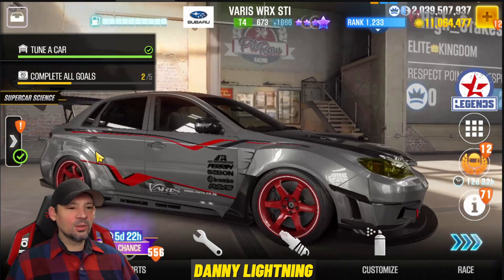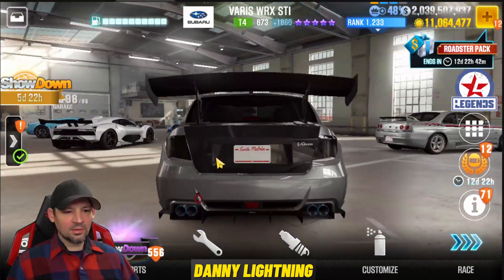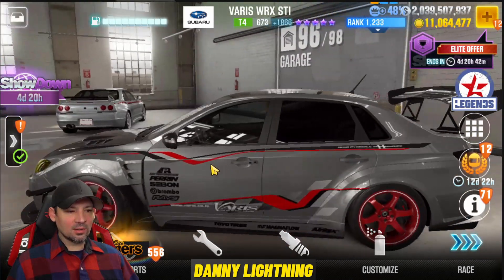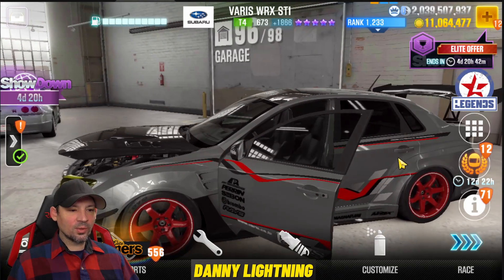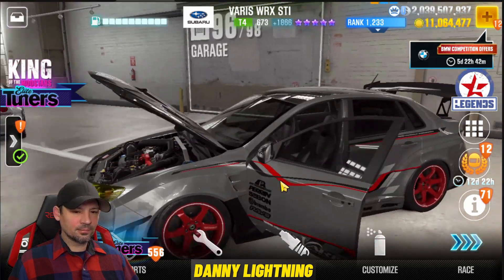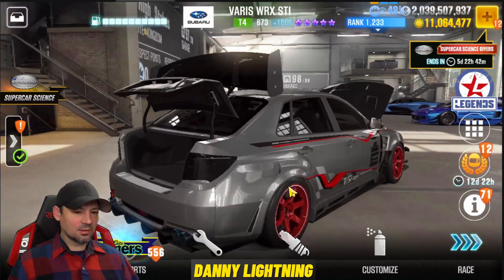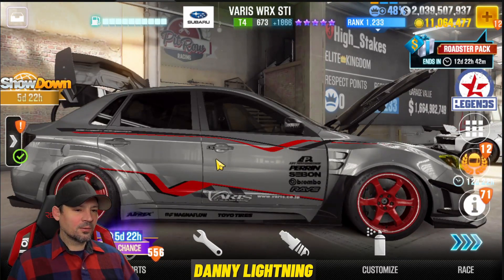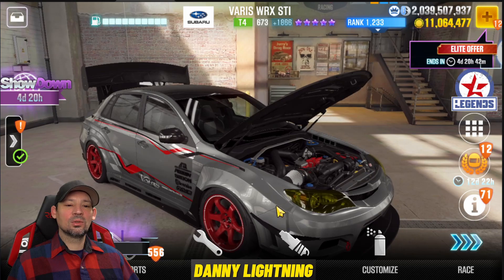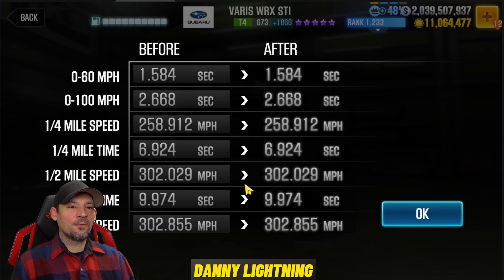Next is a really cool Subaru WRX STI from Virus — another gray car with a carbon fiber trunk, carbon fiber hood, and cool-looking red rims. It looks very similar to the other WRX STI we already have — a lot like the Elite Customs one. This is a Tier 4 car with five purple stars and it's got a 9.974 on the dyno, with a good chance it might run a little faster than that.